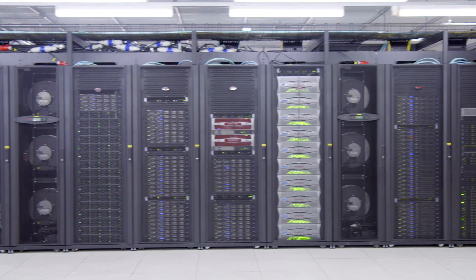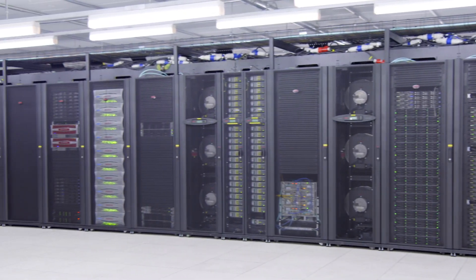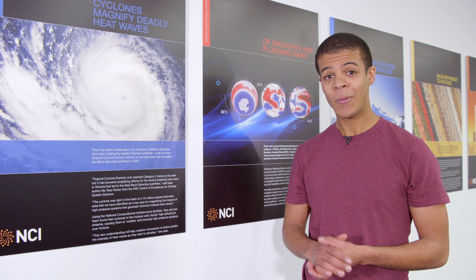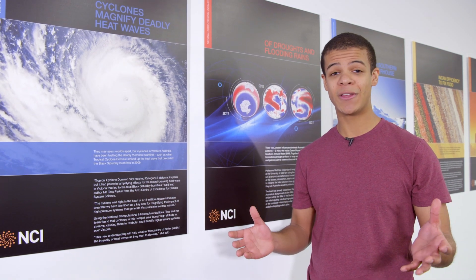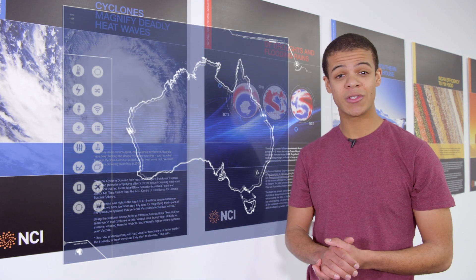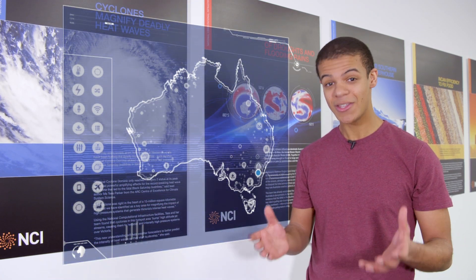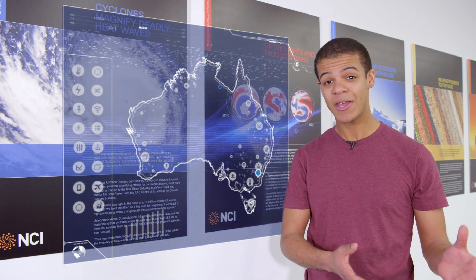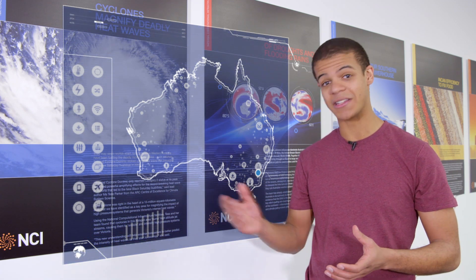So why does Australia need such a powerful computer? What are those trillions and trillions of calculations doing every single day? Well, these days every scientific field uses computing. Over 5,000 Australian researchers, government agencies and businesses use NCI's facilities to do everything from simulating tsunamis to working out how drugs affect our cells.